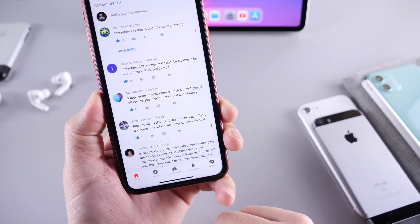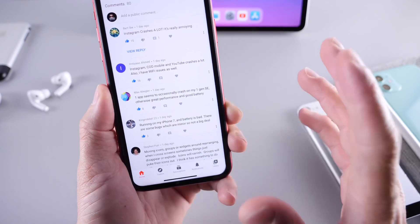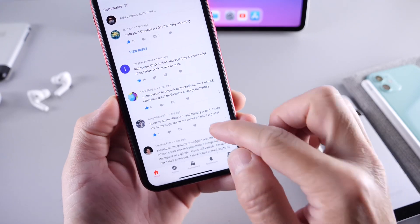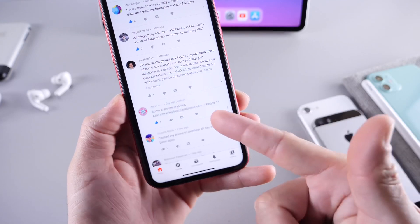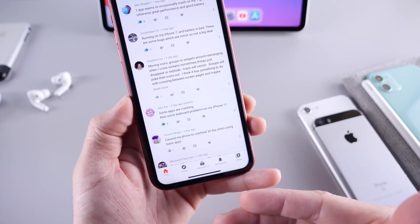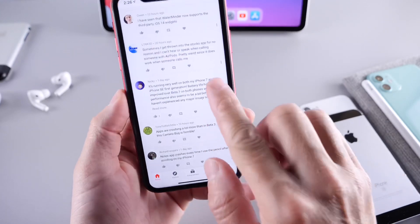iPhone 7 users are reporting battery issues once again. Apple did target iPhone 7 and 7 Plus users with iOS 13.6, and with iOS 14 beta 1 it wasn't that big of an issue for iPhone 7, but it looks like that has become an issue again on the latest beta. Apps are continuing to crash, and the keyboard sometimes hides itself when you're trying to send a message. Messages sometimes freeze, and the camera on the iPhone 11 sometimes freezes on this latest beta.